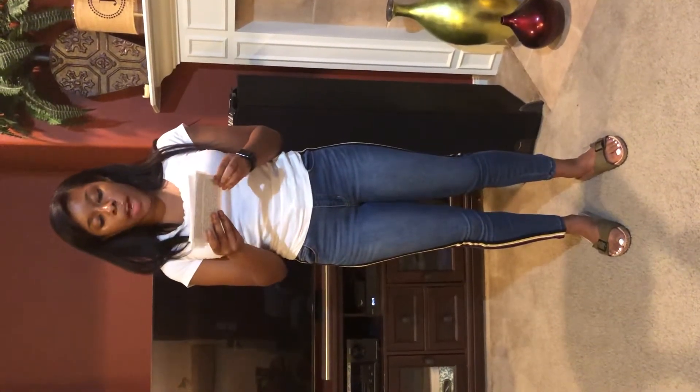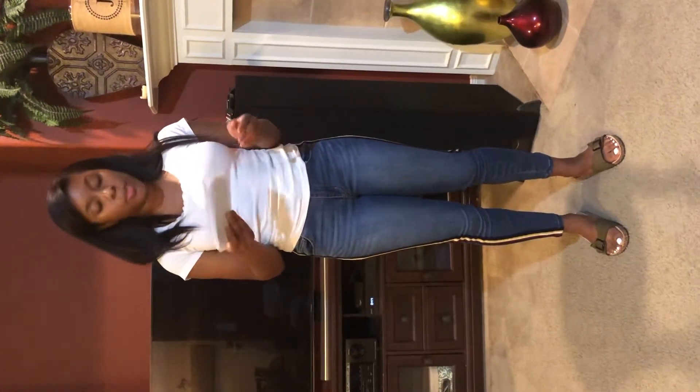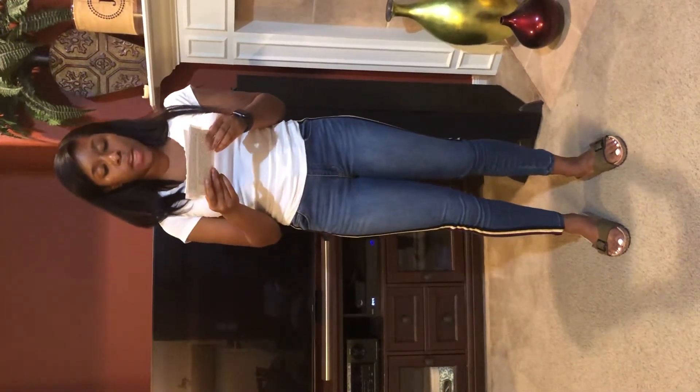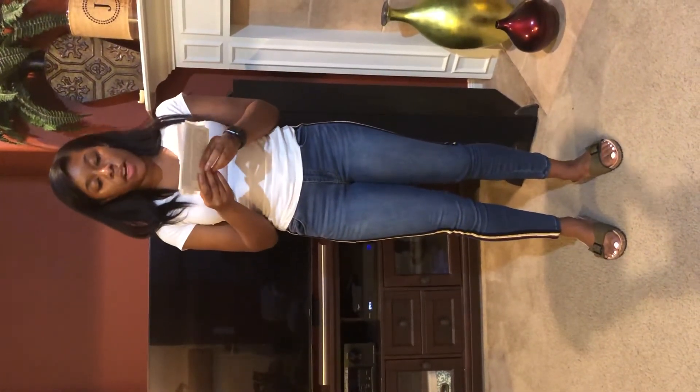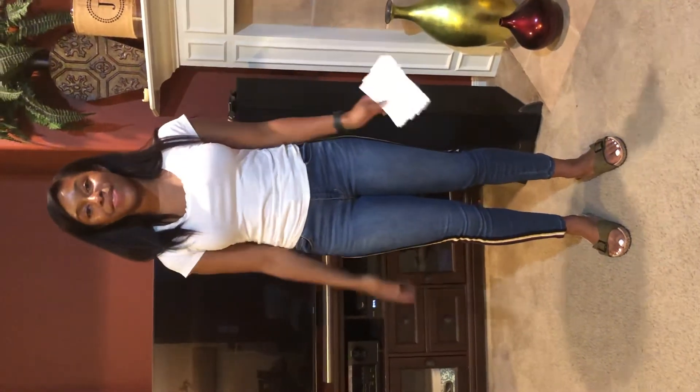In closing, when all of these factors are considered, though salon-applied acrylic nails are beautiful when first applied, because of cost, convenience, maintenance requirements, and safety involved, I myself embrace and encourage others to become members of the press-on nail nation. Thank you.